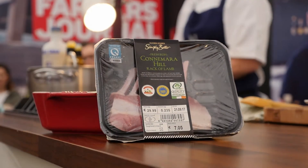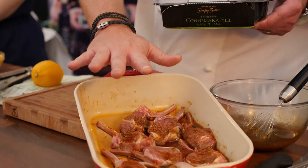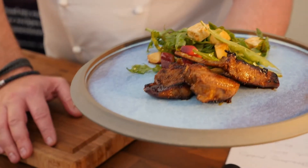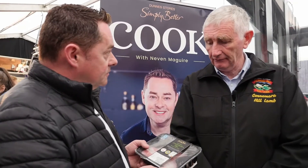Well I love the flavour and I'm going to be using it today. I'm going to be using the rack, but you do lots of other cuts like the leg. Tell me about the other variety of different cuts that you do exclusively for Simply Better. Well we do the rack, the loin, the neck as well, the leg and the shoulder.